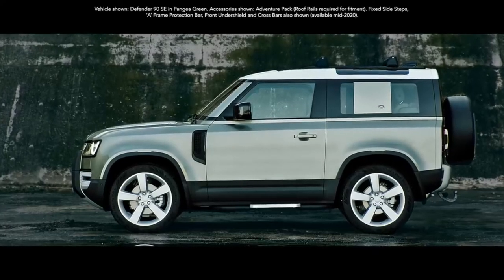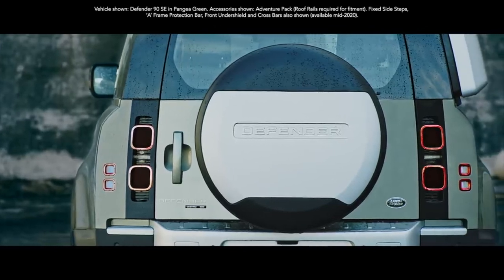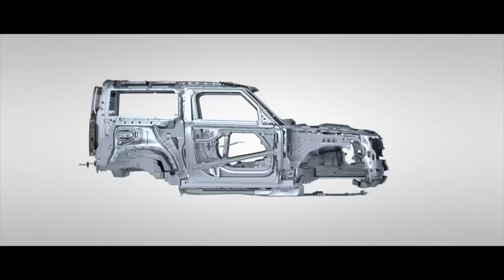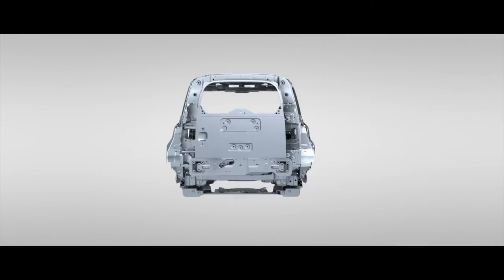We achieved our aim. This is the toughest and strongest vehicle we have ever created. Its unique monocoque architecture has tripled the torsional rigidity of a body-on-frame design.